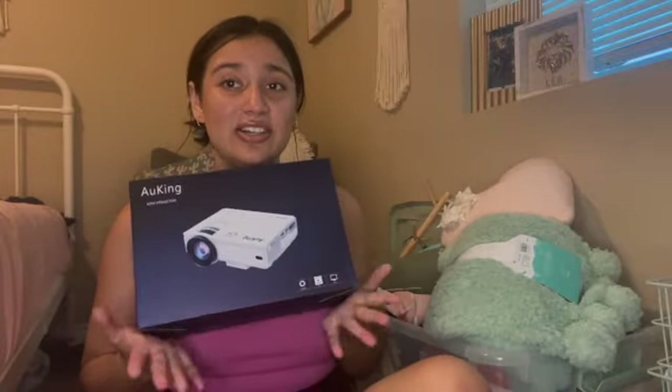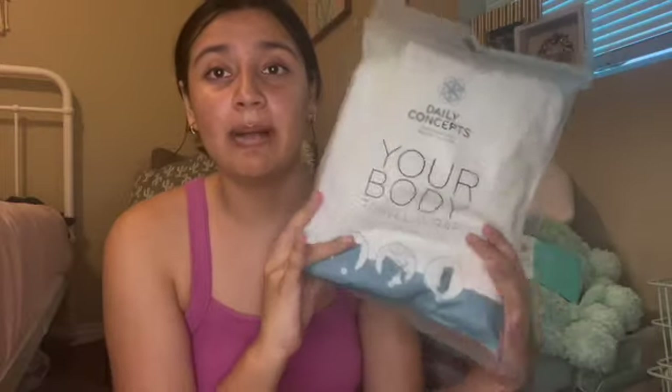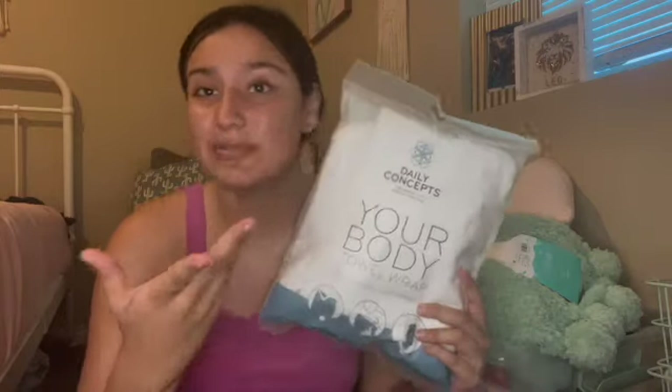My best friend got me this projector as one of my gifts, and I really appreciate that. My dorm is going to be the party dorm — I'm telling you. Then I got a little towel wrap from FabFitFun. My mom does that subscription and it was super cheap so I just picked it up.